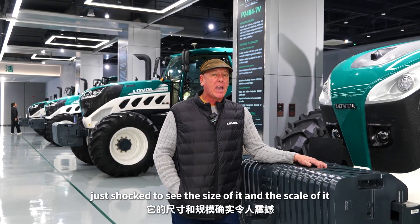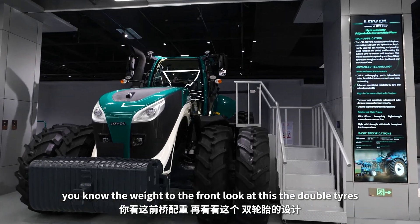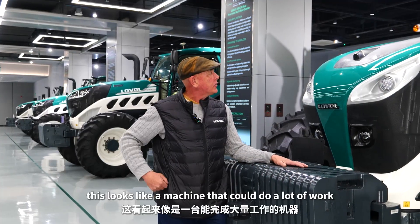I'm just shocked at seeing the size of it and the scale of it. The weights at the front, the double tyres — this looks like a machine that could do a lot of work.